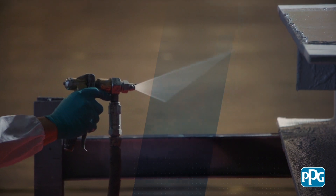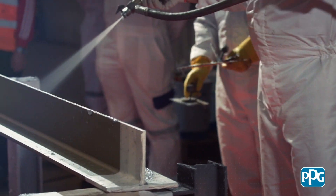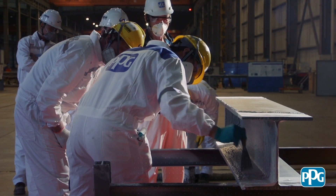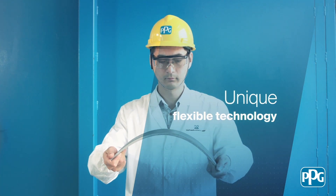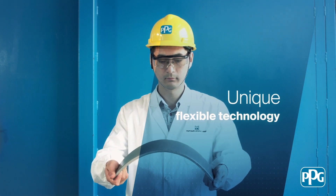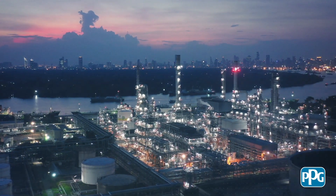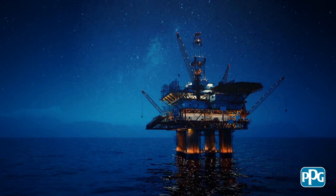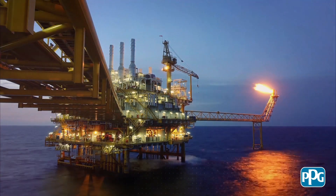The Pitchar NX epoxy intumescent coating system offers low thickness, reduced weight, and faster application, at the same time providing outstanding durability by retaining PPG's unique flexible technology. Designed to provide excellent resistance to all hydrocarbon hazards and suitable for use in extreme environments both onshore and offshore, Pitchar NX ensures the safest design of fireproofing for oil, gas, and petrochemical facilities.